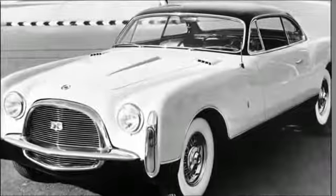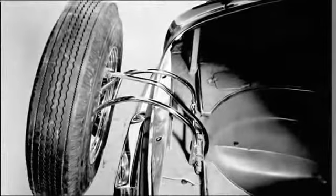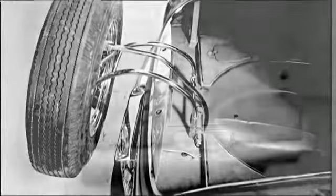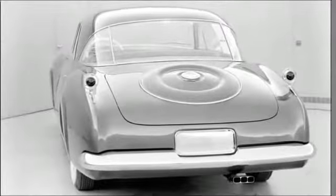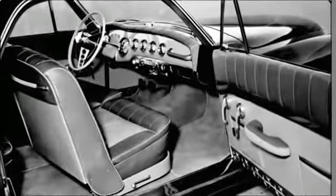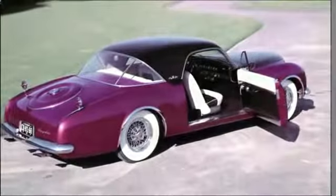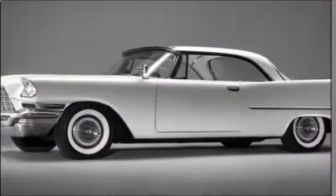Assisted by Exner's relationship with Ghia of Italy, who fabricated the idea car bodies by hand, the advanced styling and engineering of the K310 was an important parent to the 1957 Chrysler 300C. Look closely at the sculpted contours of the K310, and you will discover the birth of the Chrysler 300C legacy.